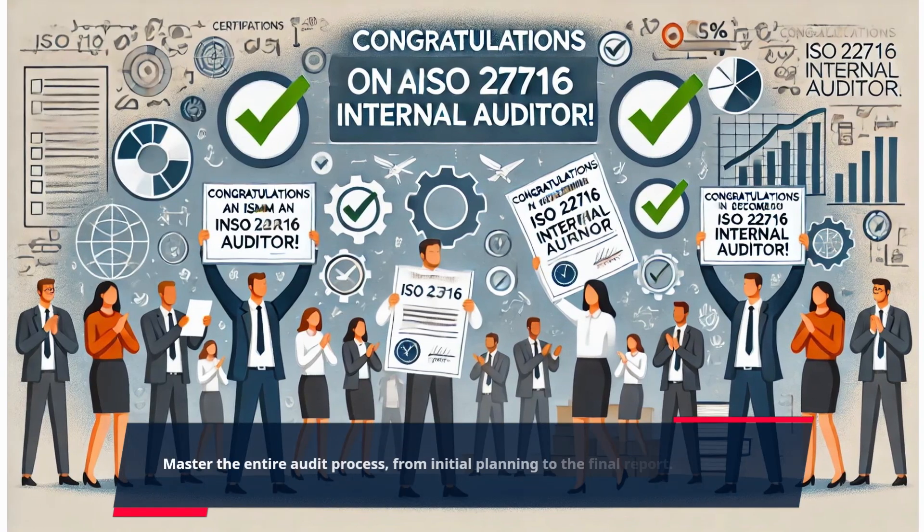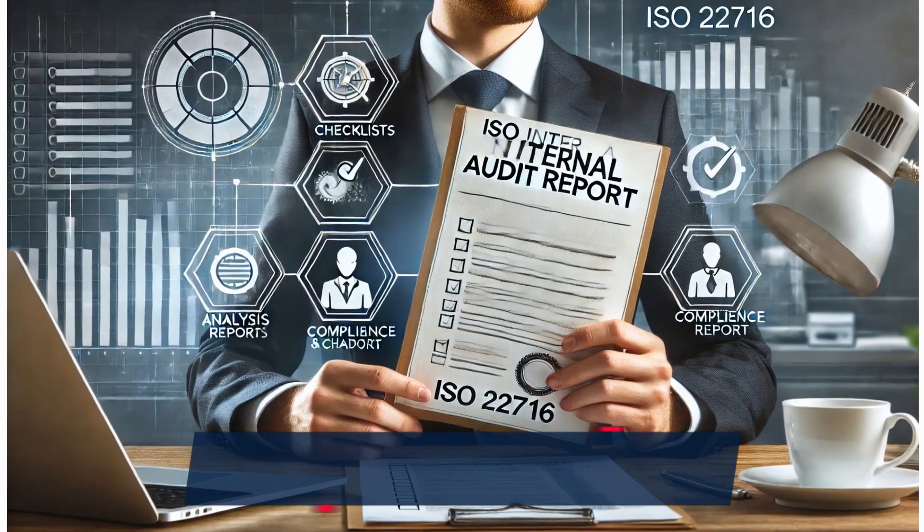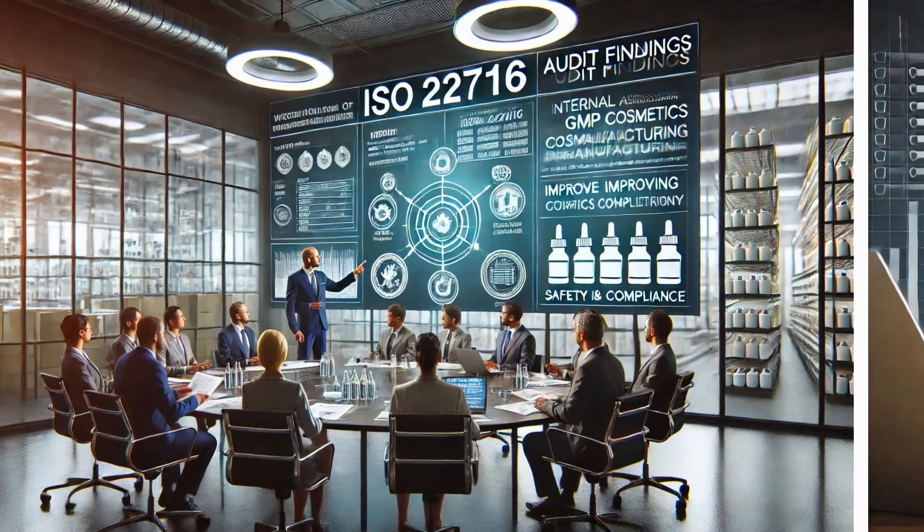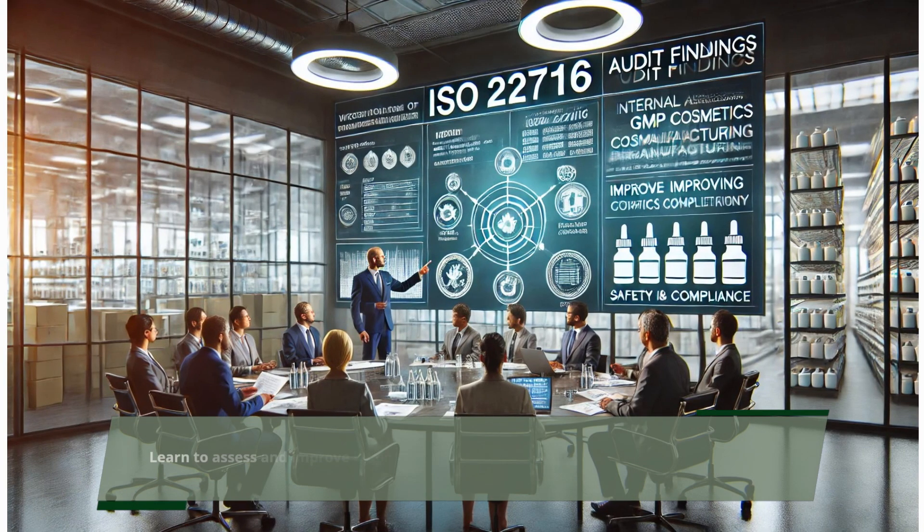Master the entire audit process, from initial planning to the final report. Earn your certification and become a trusted expert in cosmetic product safety. Learn to assess and improve hygiene practices to ensure compliance with ISO 22716.